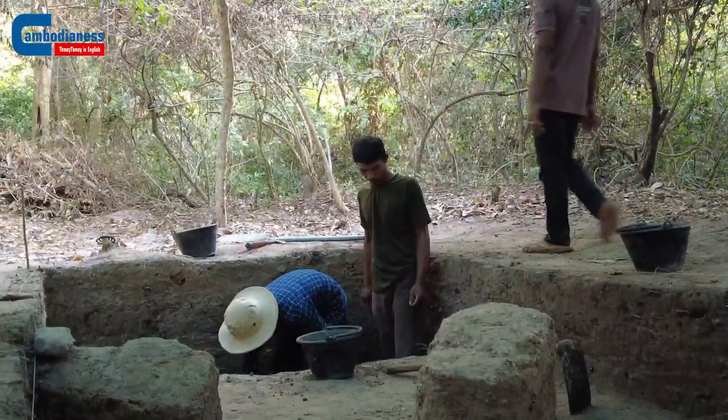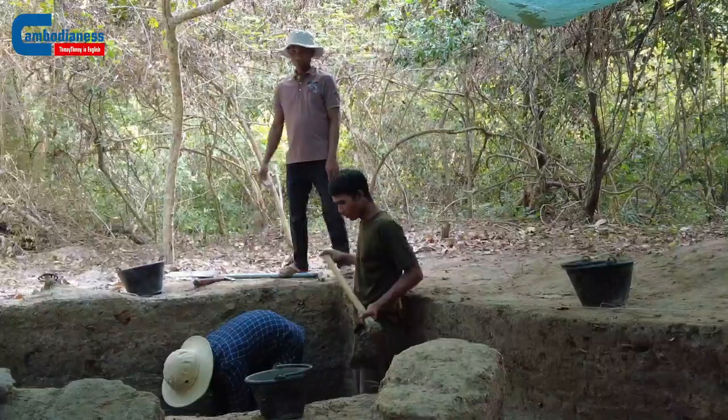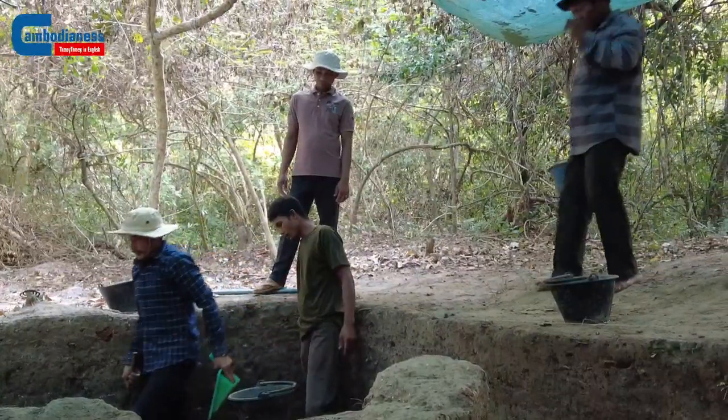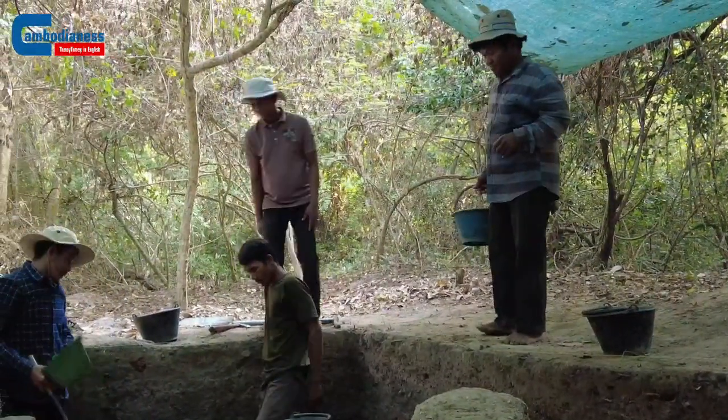Our goals of this field season were to understand the cruciform structure, understand how these two structures connected or were built over, figure out a little bit more about the structure to the left, which is called a Previhir or reliquary, and understand how types of practices surrounding that would have been related to the Previhir in general.